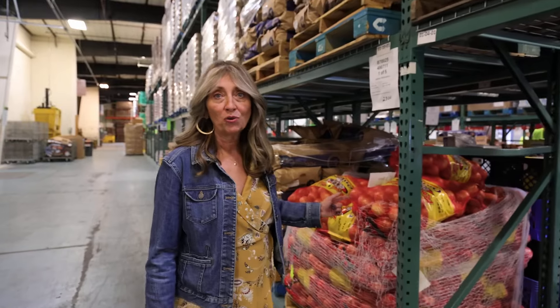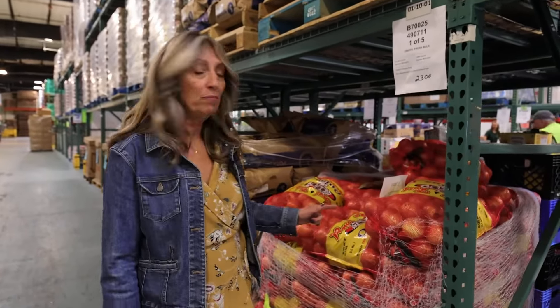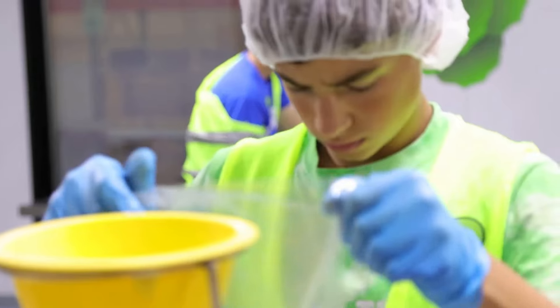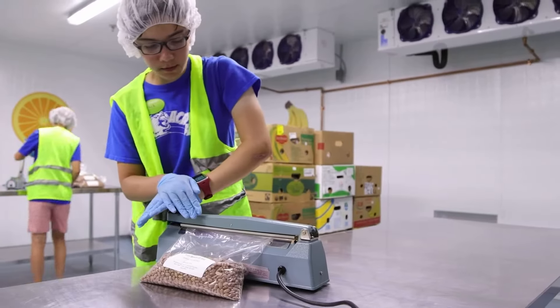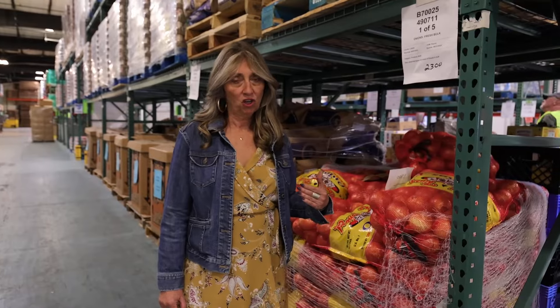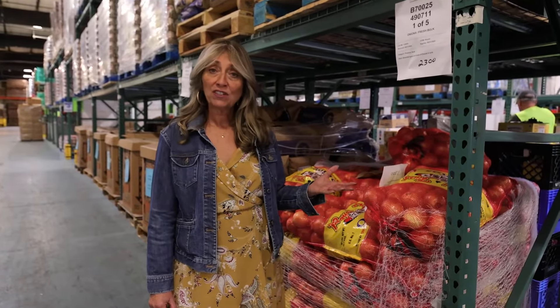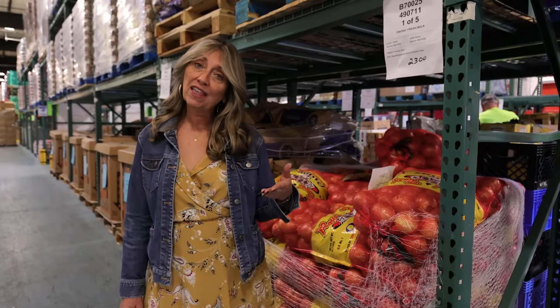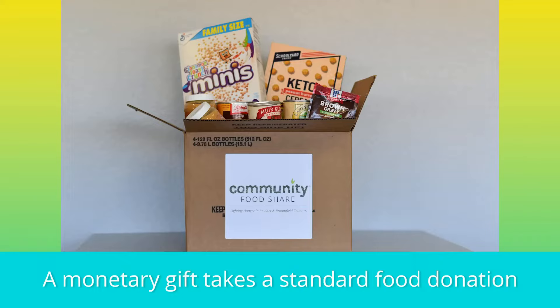I wanted to show you that just like you, we shop in bulk because it's most cost effective, and we have volunteers that come in and repackage items like fresh onions and potatoes for families to take home. We are always cognizant of being the best stewards of your dollars as possible, and last fiscal year we were able to take every $1 that was donated and translate that into $5 worth of groceries for our participants.